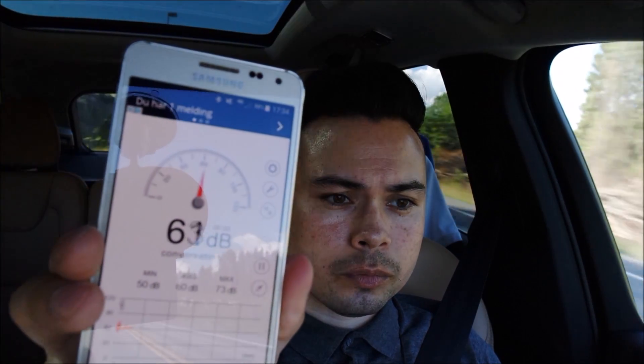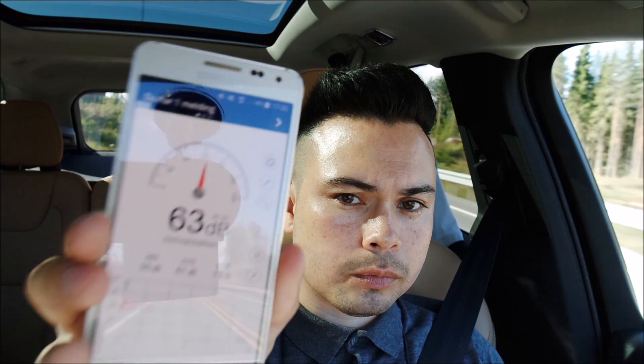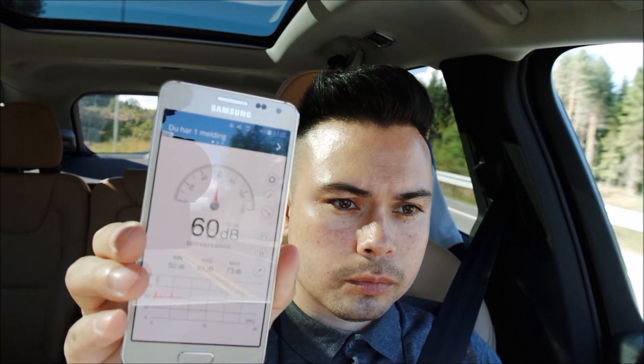Now lowering the speed to 90 kilometers an hour — that was 61 decibels again. So 85 and 90 are pretty much the same at 61 decibels, and then when you jump up to 100 kilometers an hour it naturally gets more noisy.